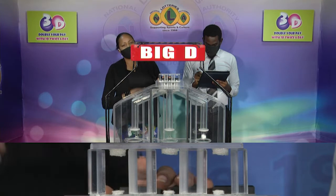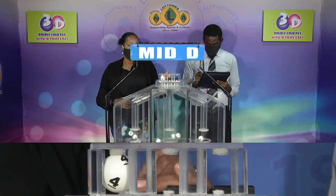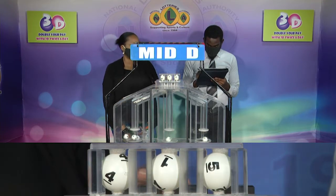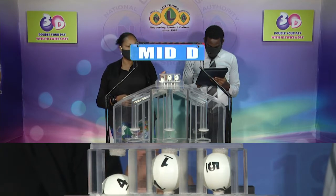The second draw is for the Mid D winning number. And that's 4, 1, 5. 4, 1, 5 is our Mid D winning number.